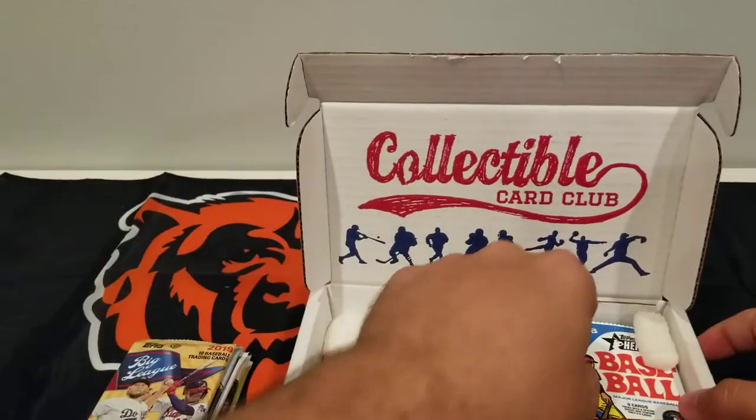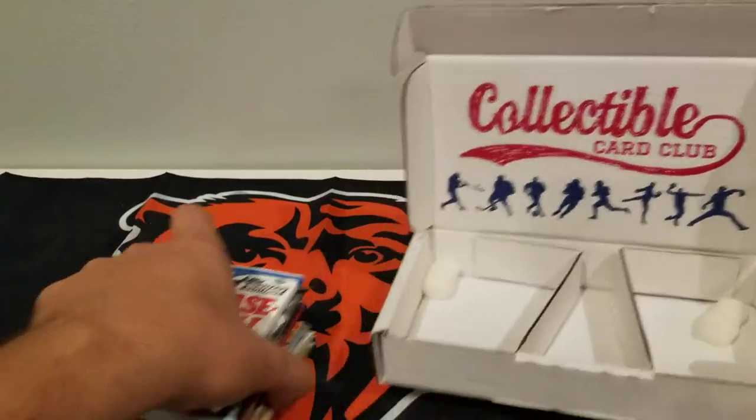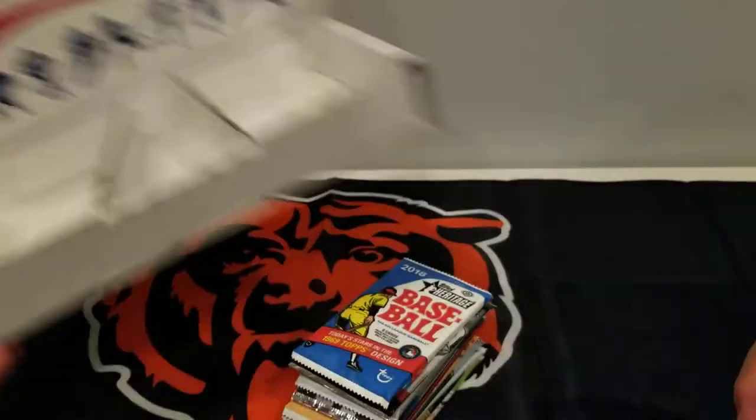Take out the packs. I think for the most part these are hobby packs. There's the empty box. Check them out — I'll put a link in the description.